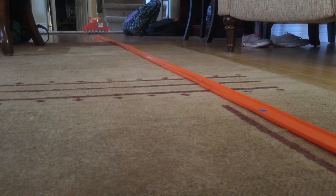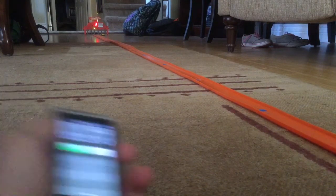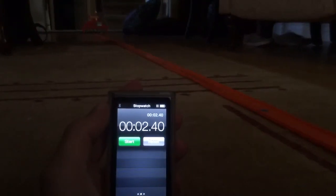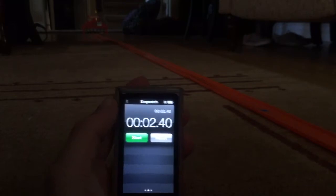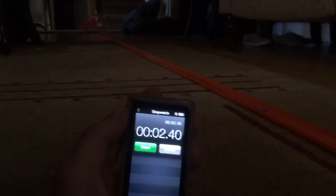Alright, it's the Bugatti's turn. He's in the launcher. 3, 2, 1, go! Winner! I have his time. It is 2.40, just beating the Nissan by just a few milliseconds.